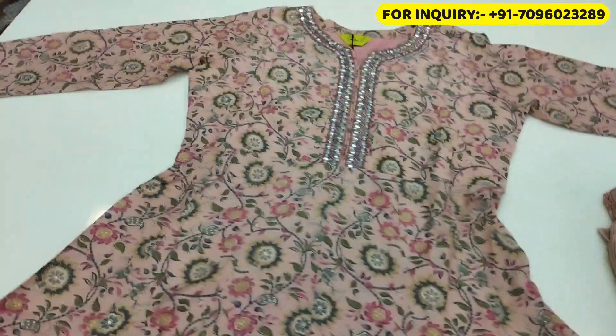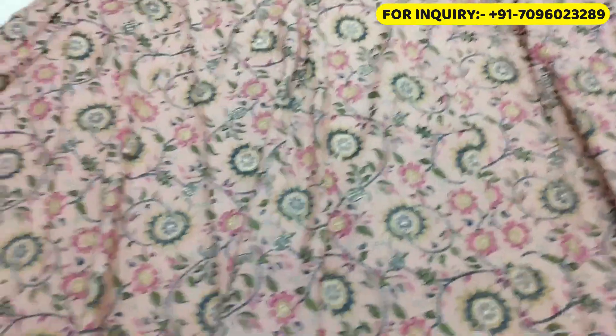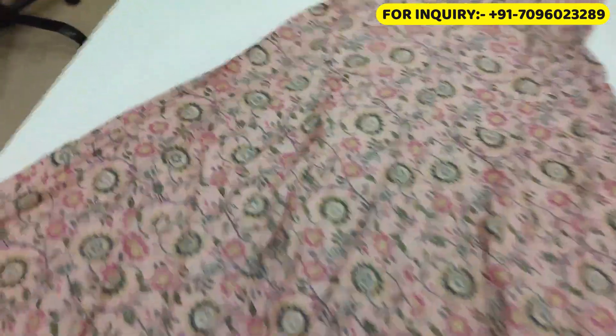First we will focus on the dress. On top of the dress, we focus on the top, and it has a beautiful handwork. And you can see how beautiful flower prints are made. The bottom of the dress is also very big, and you can see beautiful flower prints are made.